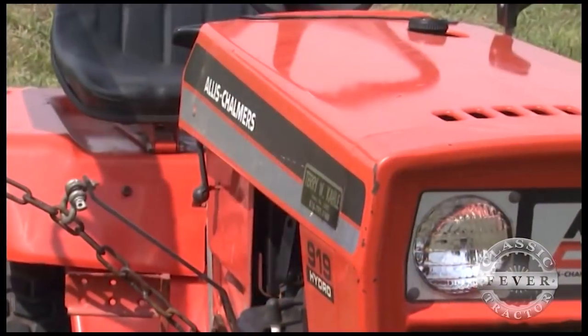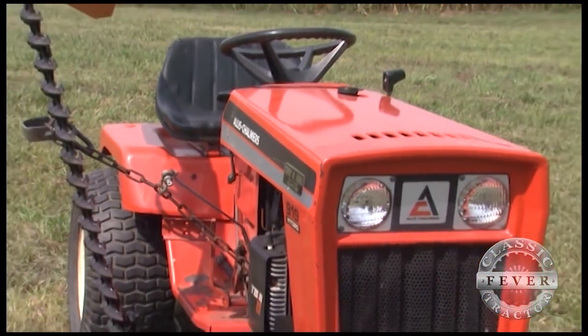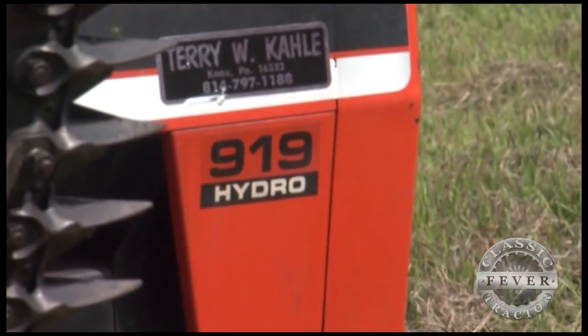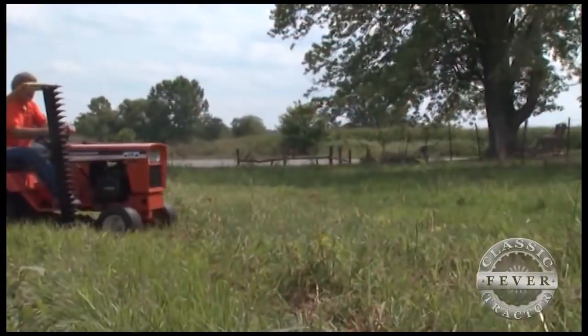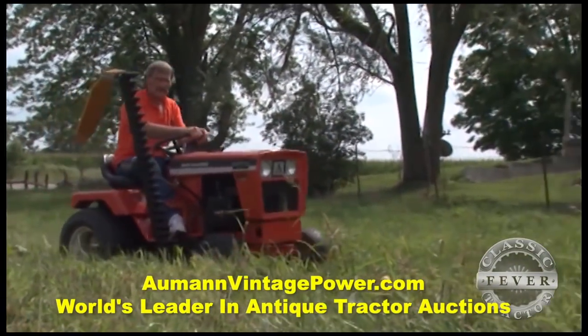I'm going to say it's an '83 or an '84. This is about the last model they made. The 919 and the 920 were toward the end of the run for Allis-Chalmers — from then on it was the Deutz-Allis name. Built tough with a heavy-duty steel frame, the 919 Hydro offered a smooth hydrostatic transmission with an infinite number of ground speeds in both forward and reverse.